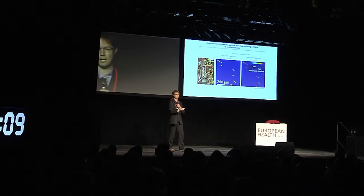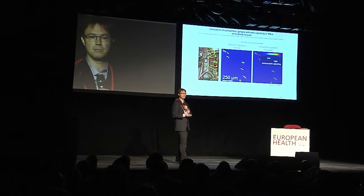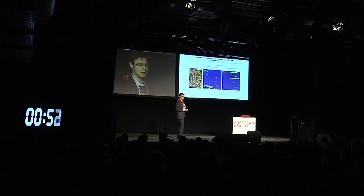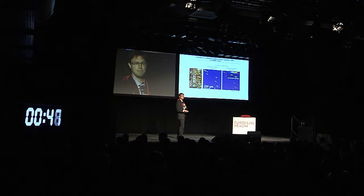We studied the cellular signaling in these muscles by stimulating the sympathetic ganglion in the abdomen, and found — by stimulating these sympathetic ganglia and measuring with in vivo imaging of muscles expressing molecular biosensors — that there is an activation of cyclic AMP signaling and beta-adrenergic signaling in the post-synapse.